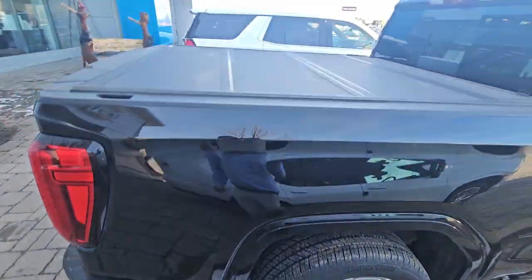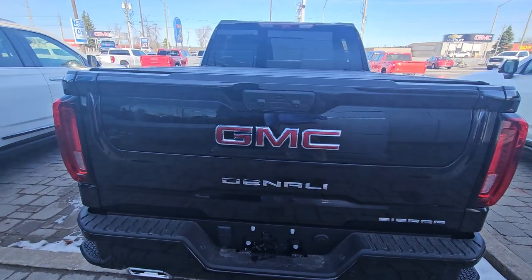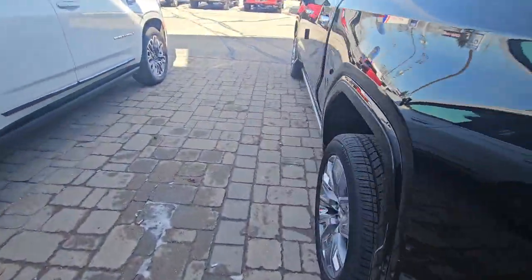Mud flaps on it, it's got a hard folding tonneau — I figure you'd do for a new one anyway. Spray-in liner in there, the multi-flex tailgate, dual exhaust, full trailer package.